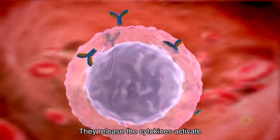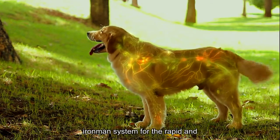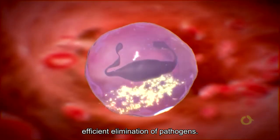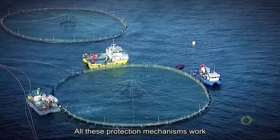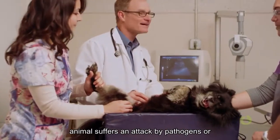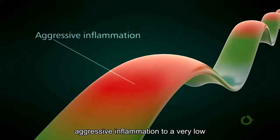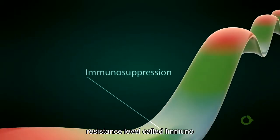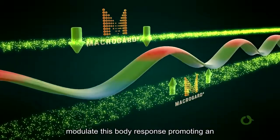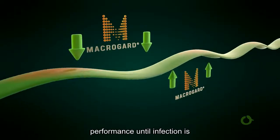The released cytokines activate lymphocytes, which produce antibodies. This chain reaction prepares the entire immune system for the rapid and efficient elimination of pathogens. All these protection mechanisms work synergistically to allow animals to face environmental challenges. Whenever an animal suffers an attack by pathogens or any situation that promotes inflammation, its immune response may range from aggressive inflammation to a very low resistance level called immunosuppression. MacroGard is able to modulate this body response, promoting an effective reaction of the immune system and maintaining the animal's health and performance until the infection is eradicated.